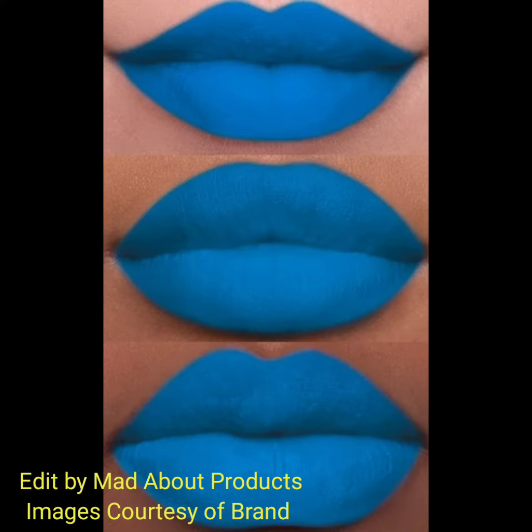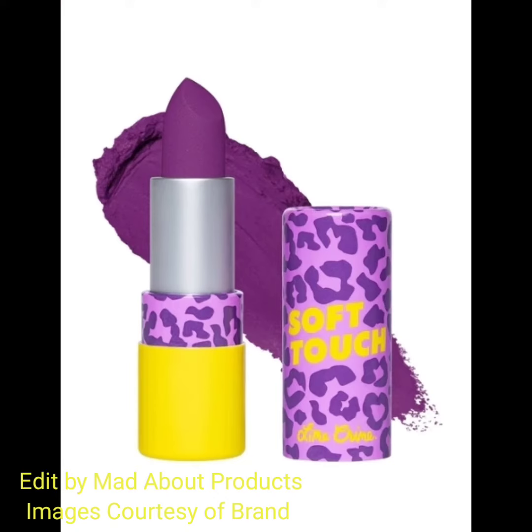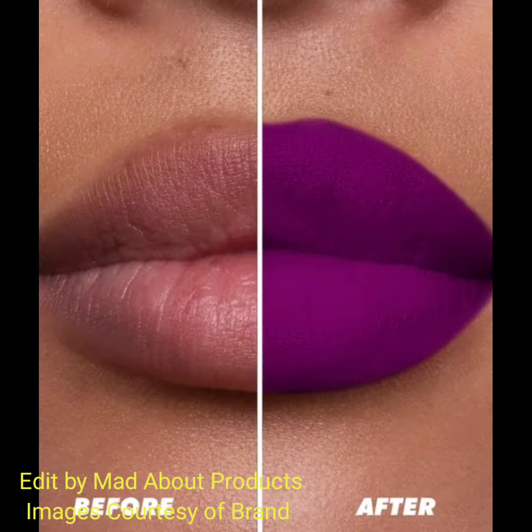These soft touch lipsticks deliver a cloud of color to the lips — soft to the touch but bold to the finish, with a feather-like consistency that feels so light on the lips. You will forget you have it on.